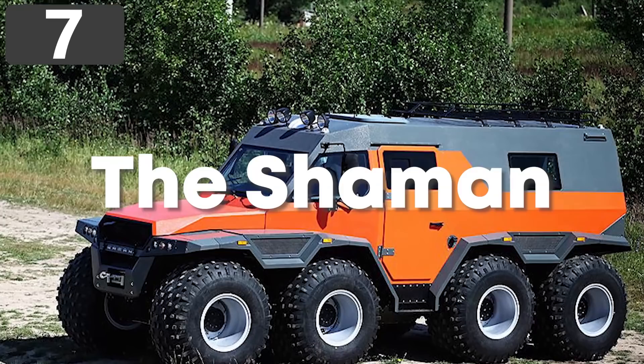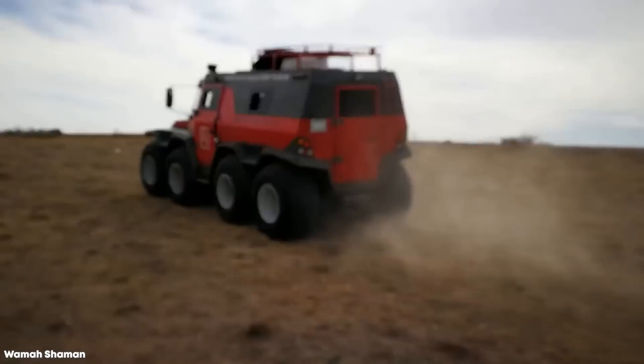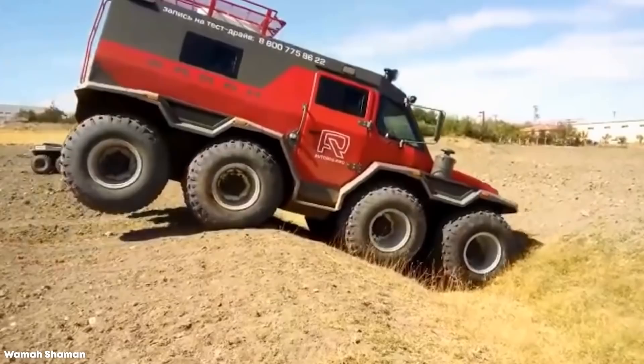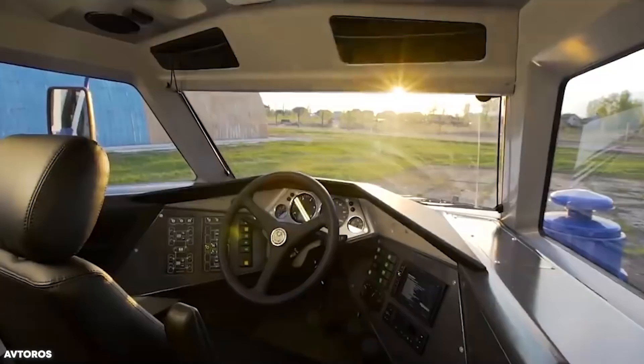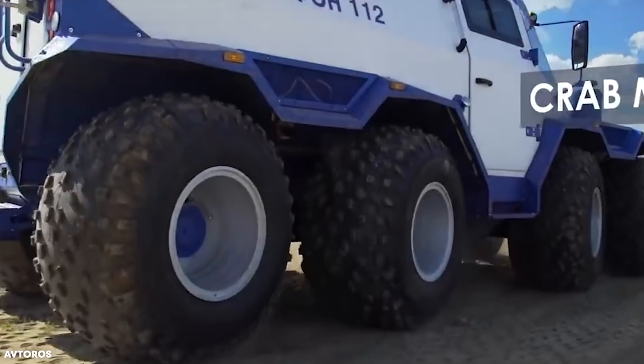Number 7: The Shaman. Built by the Russian manufacturer Avtoros, the $150,000 Shaman is described as an all-terrain vehicle designed to cope with everything the harsh Russian countryside can throw at it. With an Iveco F1C 3.0 TD engine, it's able to reach speeds of up to 50 miles per hour on the road — impressive considering the 20-foot-long vehicle weighs 4.8 tons. The driver sits in a captain's chair driving position with room for eight passengers, and extra maneuverability is given by its ability to drive in crab mode, where the wheels move so it drives sideways.